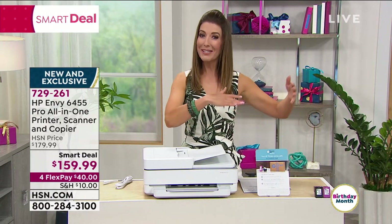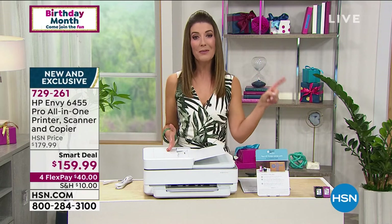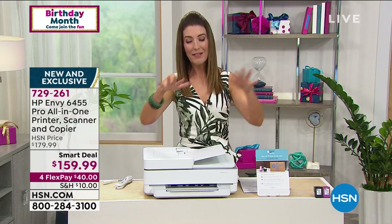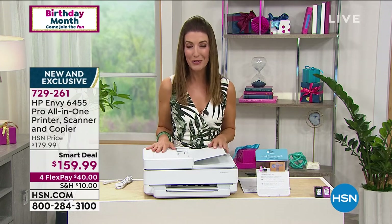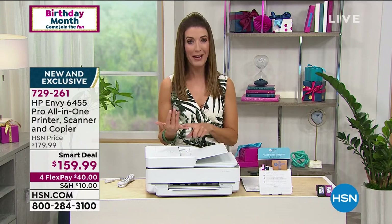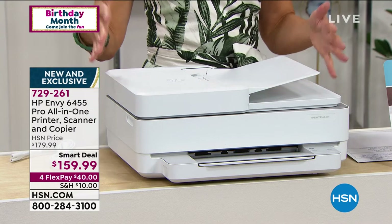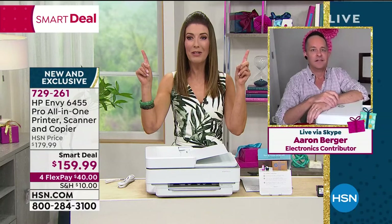Here's the best part: down the line you're not going to be spending a fortune on ink. That's the most expensive thing about owning a printer — not the initial purchase, but the ink going forward. You are going to save more money on ink with HP Smart Ink than you spent on the printer. It's well worth every penny, and so many of you are shopping this early — it's our number one brand.